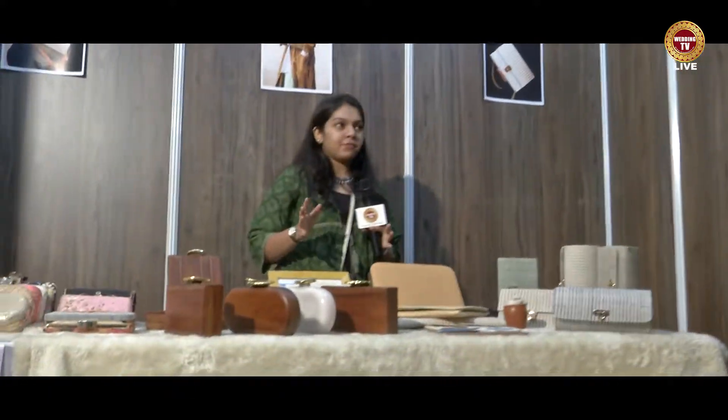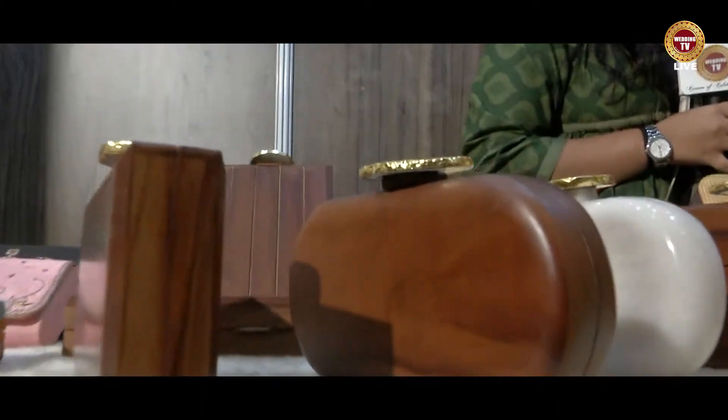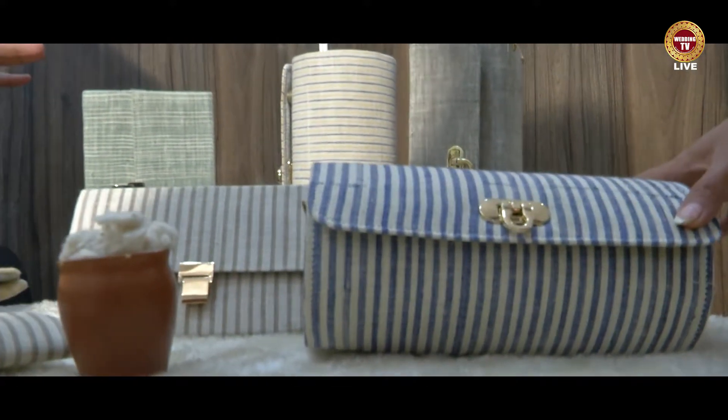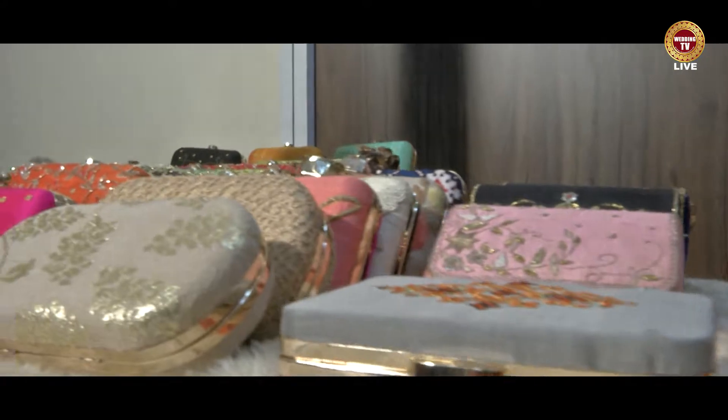So we have three different types of collections. One we have this is the dot collection which we have launched latest. The material used is 100% organic cotton. We get that handspun and hand weaved by ourselves. The colors are from Annan, and the wood is 100% sustainable — a step towards countering fast fashion so that people move into slow fashion.